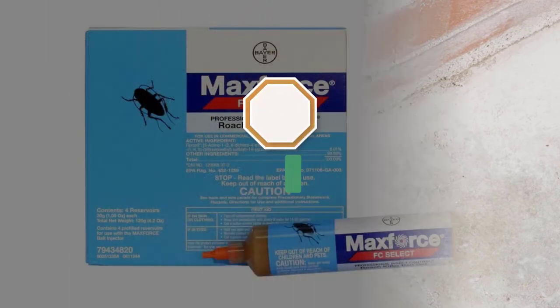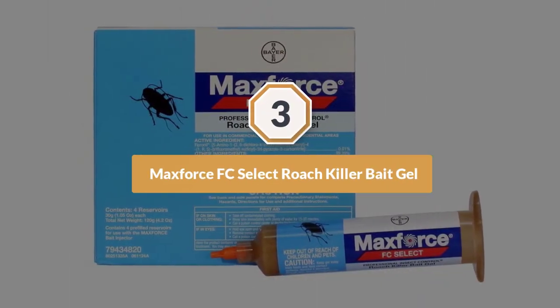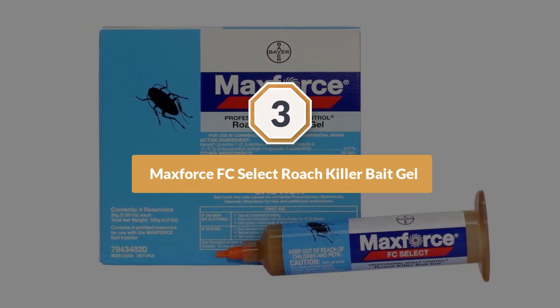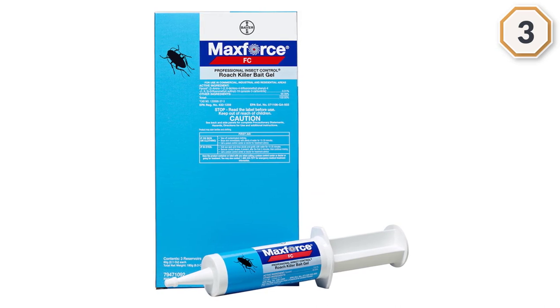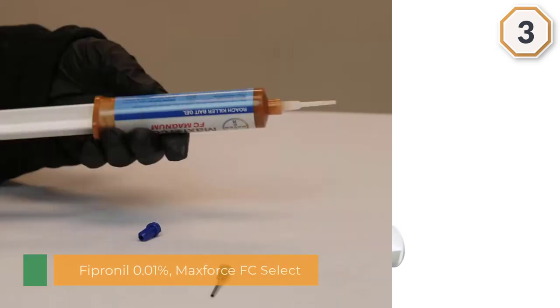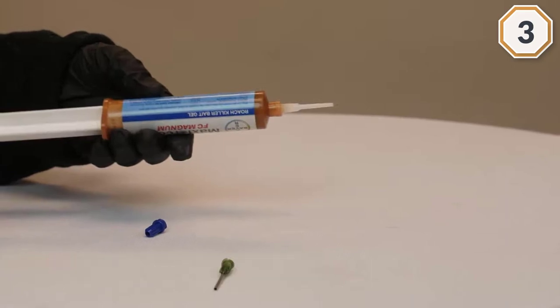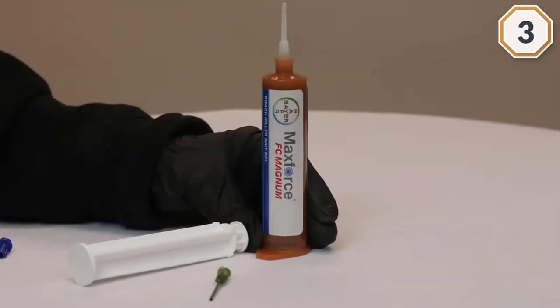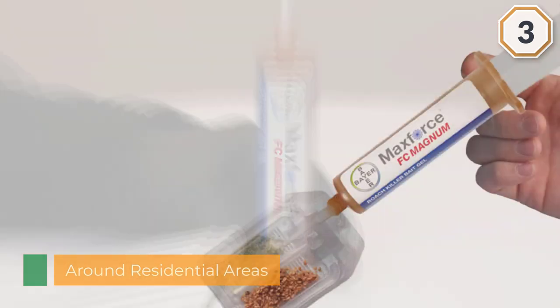Number three: Maxforce FC Select Roach Killer Bait Gel. Maxforce FC Select Roach Killer Bait Gel contains 0.01 percent fipronil and can effectively eliminate cockroaches by either ingestion or contact with the gel. Contaminated roaches will return to nesting areas and spread Maxforce FC throughout the nesting area through contact with others.